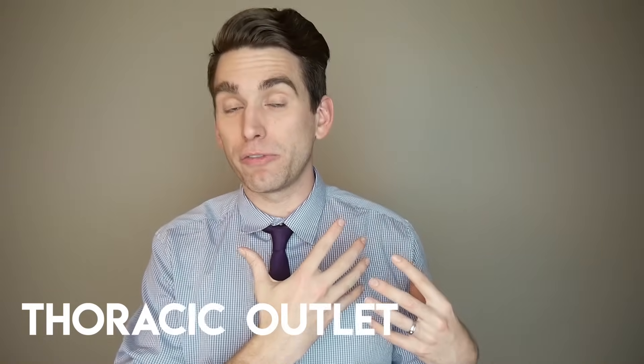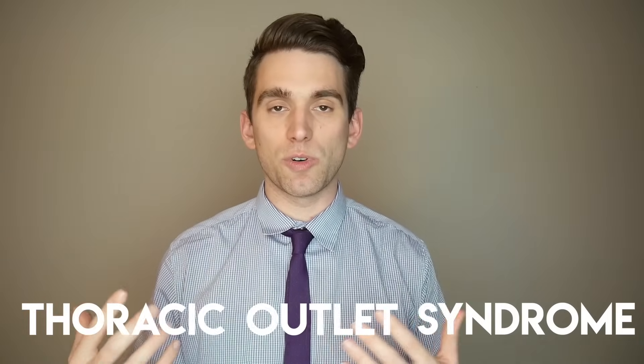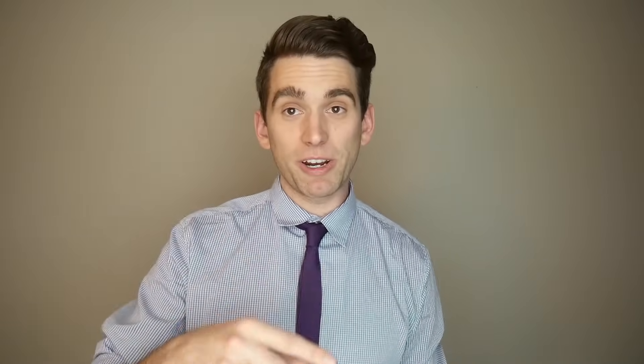So first of all, what does it actually mean? Think about the three different words that make up thoracic outlet syndrome. Thoracic — implying it's the thorax of the body, or kind of the chest of the body. Outlet — meaning the outlet from that area of the body. And syndrome — obviously implying some clinical illness or disease pattern. This is where we're going to take a little anatomy lesson, and I'm going to pull up here to show you all the different anatomy that comes into play with thoracic outlet syndrome.